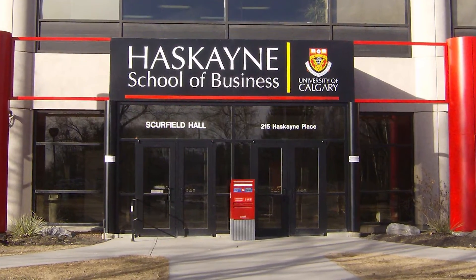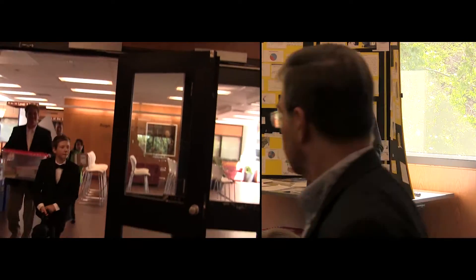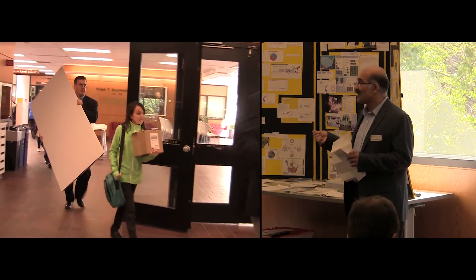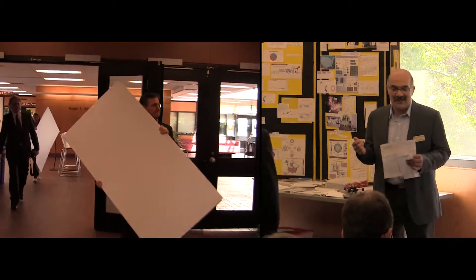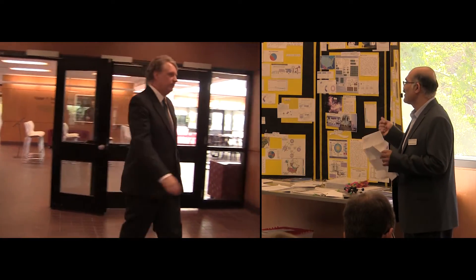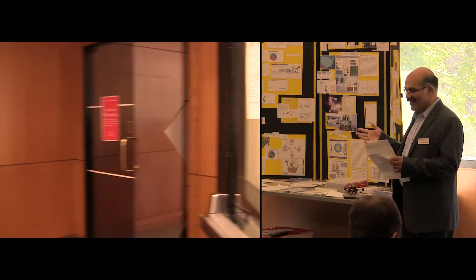My name is J.D. Balakrishnan. I'm the Associate Dean Academic, and it's my pleasure to welcome you all to the small celebration of our Calgary Youth Science Fair Award-winning scientists.